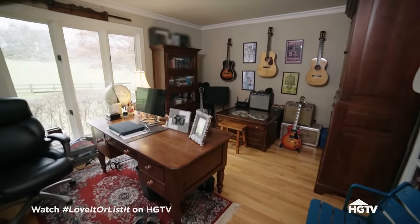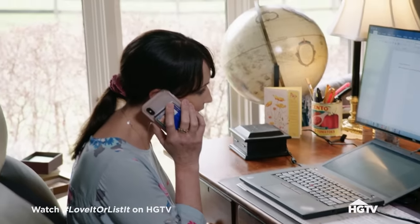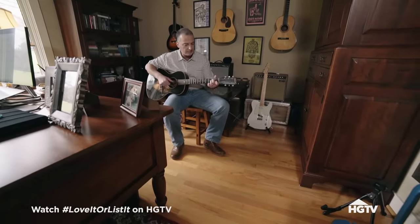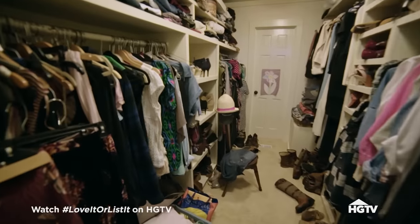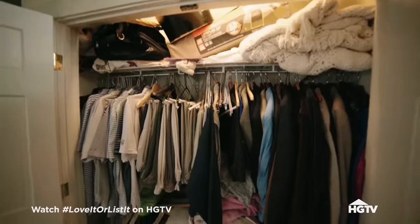My wife has been working more from the house and so she's used that room a lot more. There's a lot of times I'll be sitting in there playing and she'll say, 'Jim, I've got a conference call in five minutes, you've got to leave.' It'd be really nice to have a separate office and a separate area for my guitars. The other problem with the master bedroom is our closet — none of my clothes are in there. Zilch. All my clothes are in the guest bedroom.